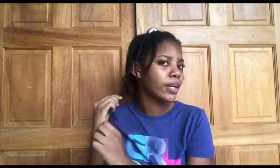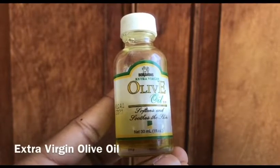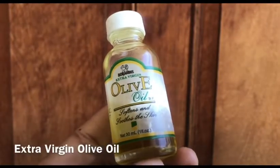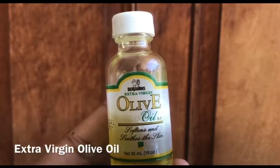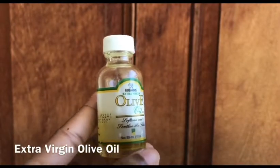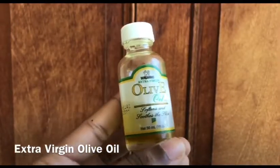Another product that I use for my twist out is Benjamin's Extra Virgin Olive Oil. It's good for all-purpose use in terms of skin and hair. I use this on my scalp and on my hair ends. I'm not going to apply the olive oil on my individual braids — I just use a little bit and spread it evenly, rubbing it over my hair.